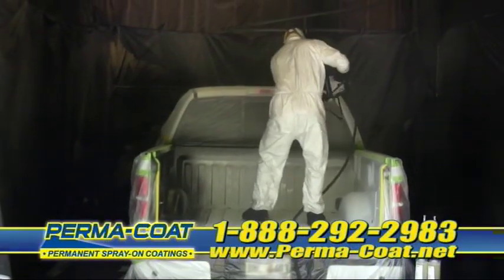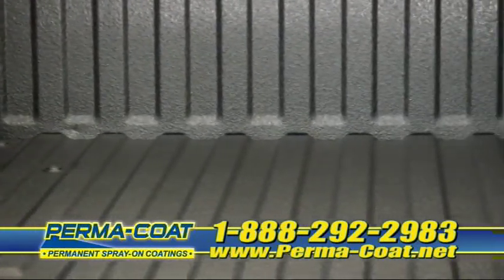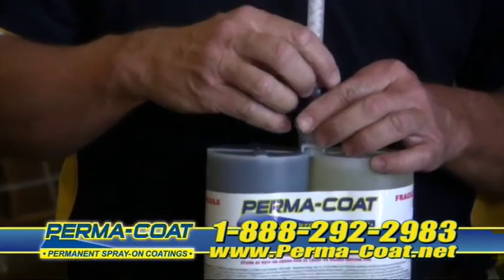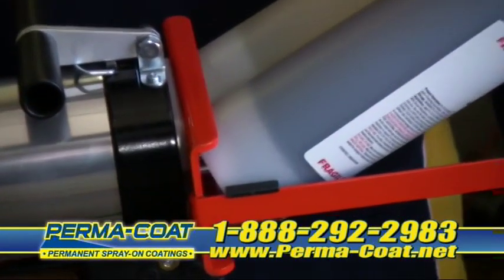This revolutionary spray-on liner system delivers the highest quality, 100% solid coatings. Until now, these coatings were only found with high priced name brand systems. Not anymore. The Permacoat Spray-On Cartridge System is simple, easy to use, and utilizes a low cost cartridge system that will save you money.